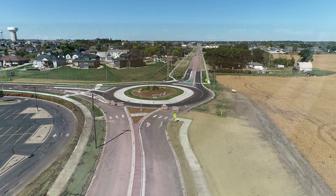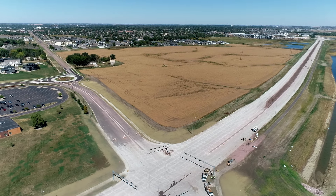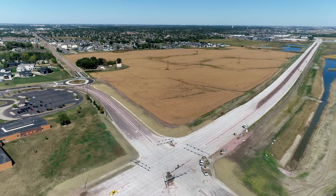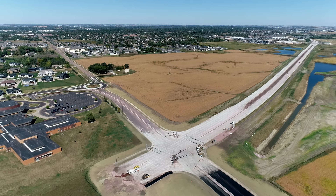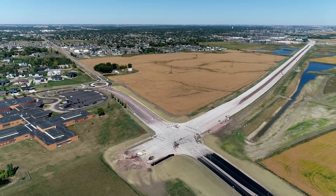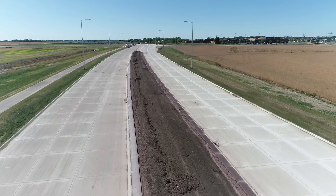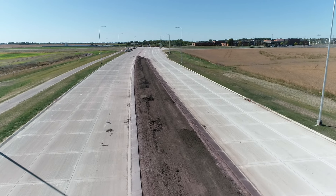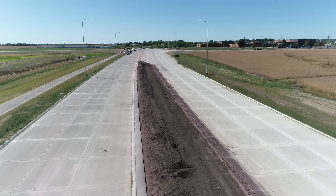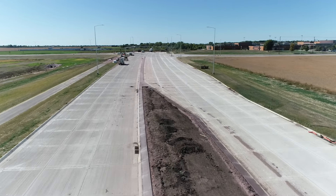Will the Western Avenue portion plus the roundabout open sooner than Veterans Parkway itself? It'll probably be a week or two where we can hopefully get Western Avenue open before Veterans Parkway. That's the goal — we're trying to get that open as fast as we can for the school. There's a lot of stuff behind the curb to get done. We'll be back in October to check on progress, and if there's an opening we'll definitely want to let the school and parents know.